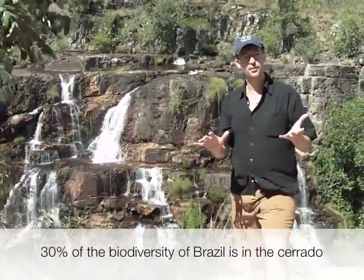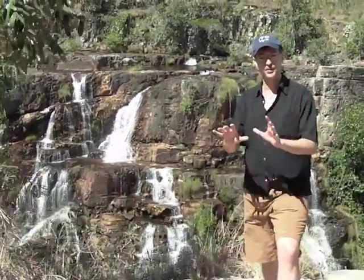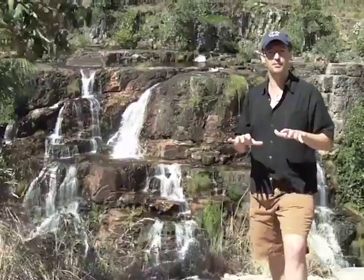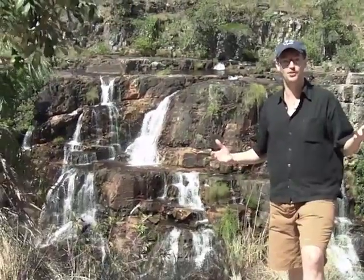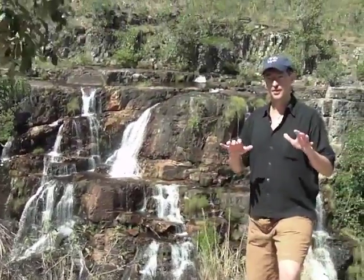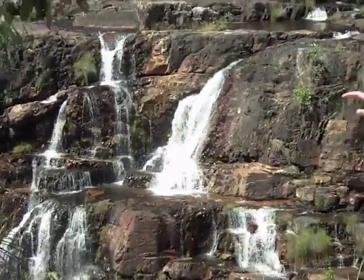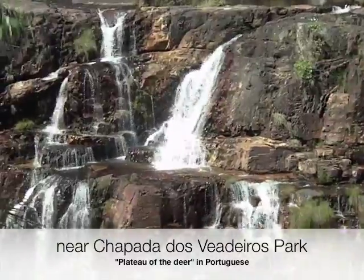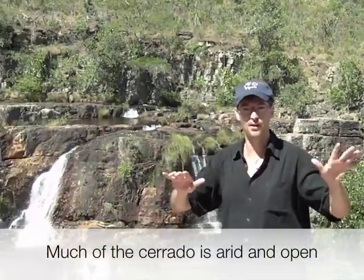Because the Cerrado is a savanna, it has a very strong seasonality in terms of when there's rain and when there's not. There's a wet season and a dry season. We're here even though it's summer in the northern hemisphere — we're here in the dry season. It's winter here. The temperature is relatively warm, I'm wearing shorts, but it hasn't rained for something like six or seven weeks in this area.